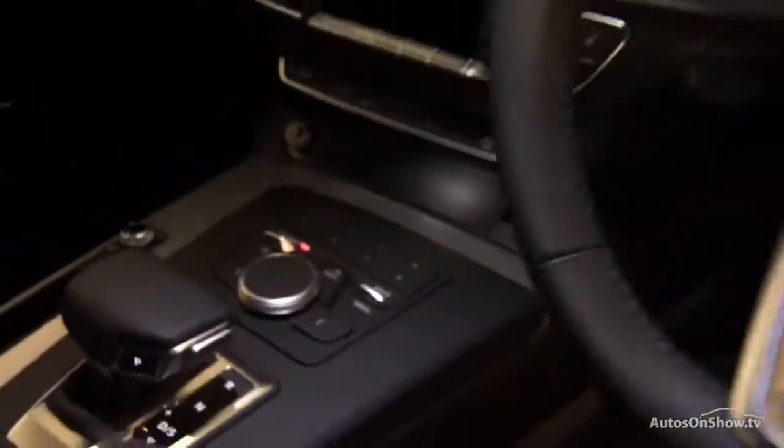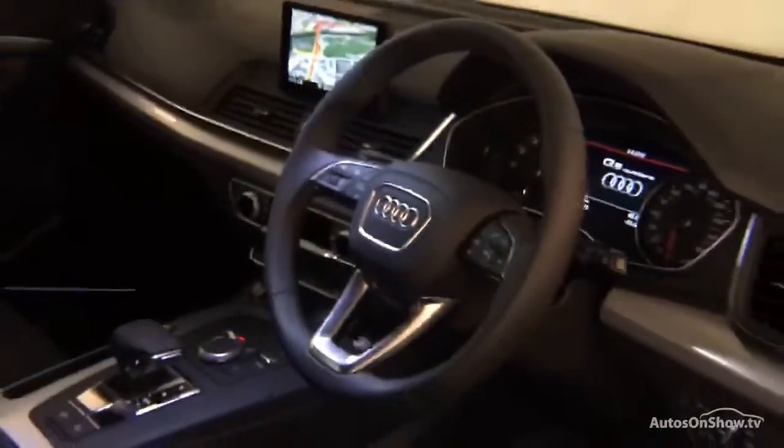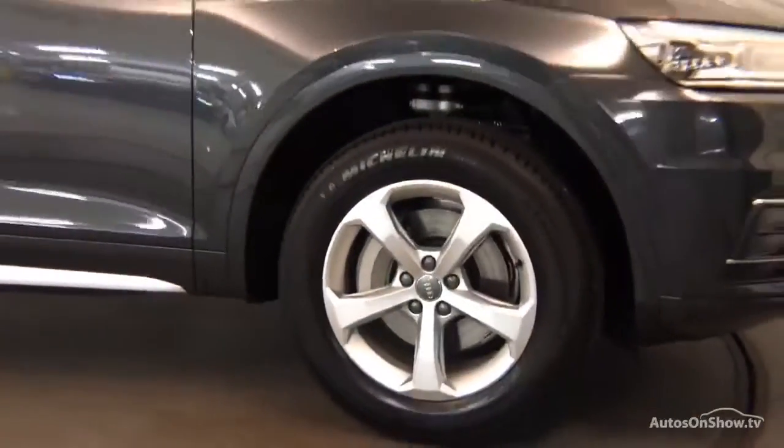Tailored to suit every individual — all ensuring there are no distractions from the thrill of driving your new purchase.